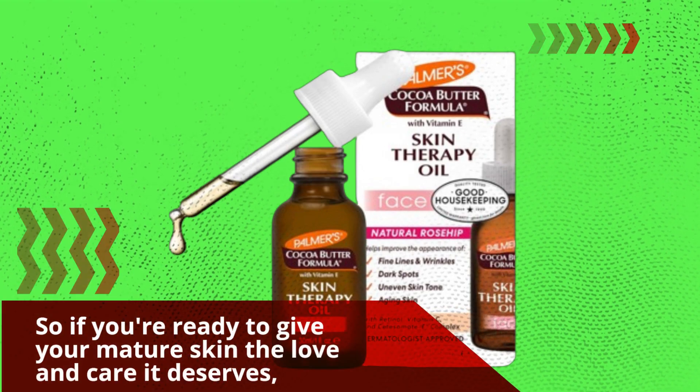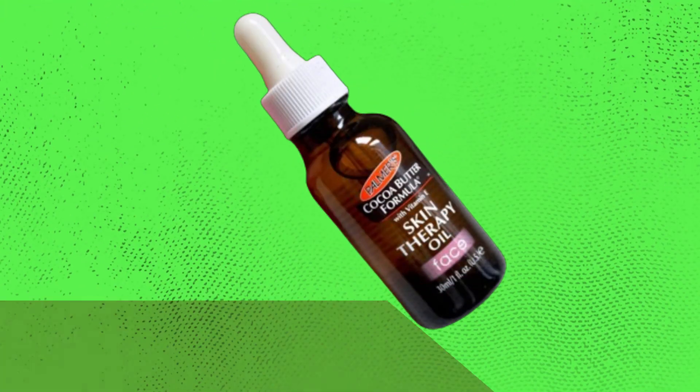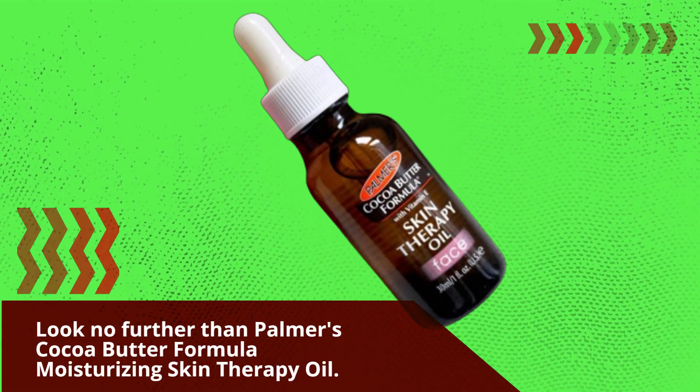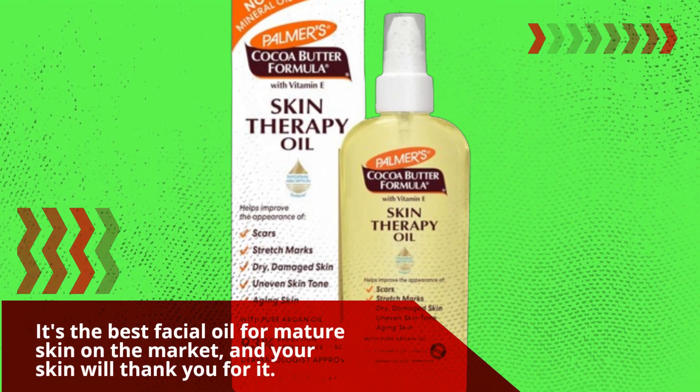So, if you're ready to give your mature skin the love and care it deserves, look no further than Palmer's Cocoa Butter Formula Moisturizing Skin Therapy Oil. It's the best facial oil for mature skin on the market, and your skin will thank you for it.